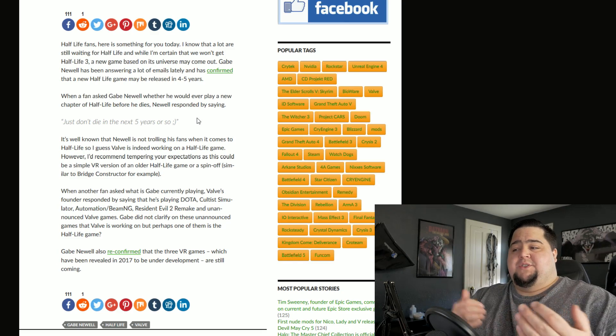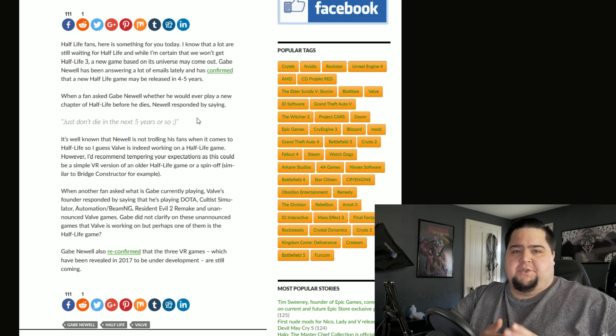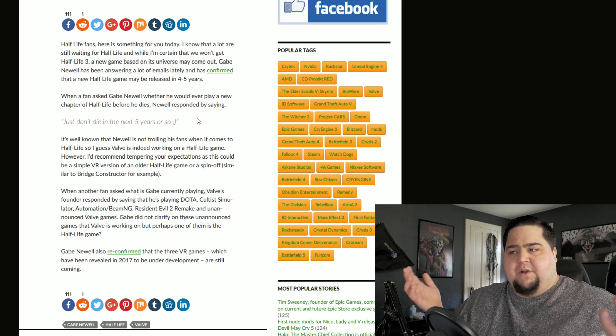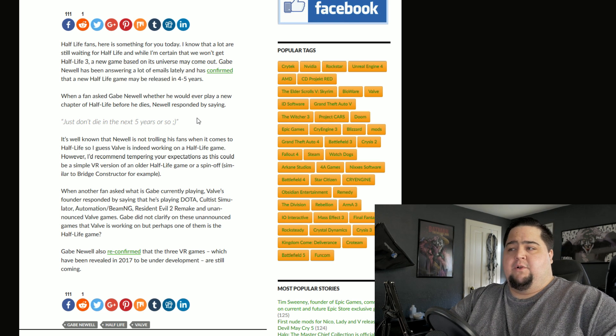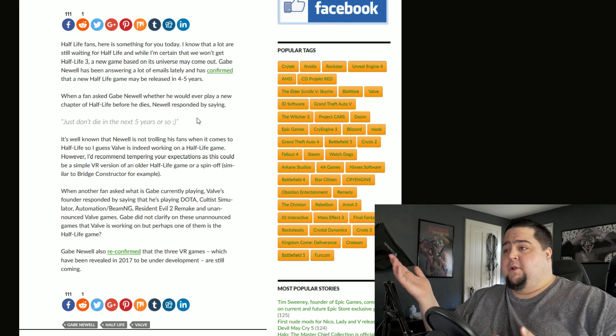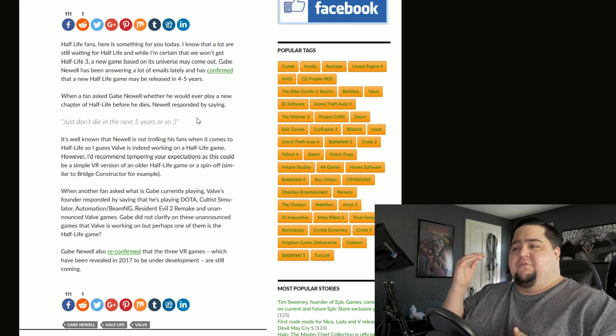Gabe was also asked recently what kind of games he was playing, where he listed a few games like Dota, Cultist Simulator, Automation BMNG — which is a racing sort of game — Resident Evil 2 Remake, and also an unannounced Valve game, which could also very likely be this new Half-Life game. It could also be an unannounced brand new IP, Portal 3, Team Fortress 3 — who knows? Valve isn't very good at counting to 3. That's the meme, and it's true.